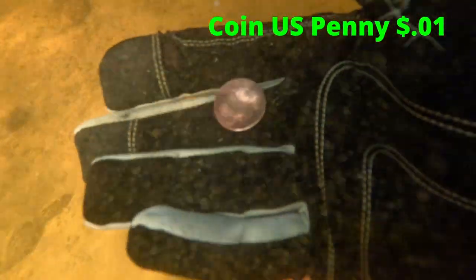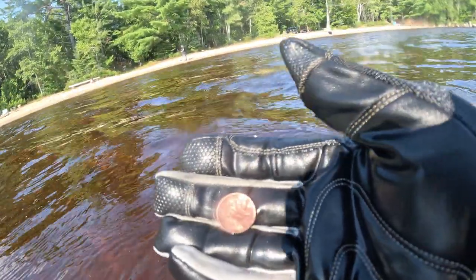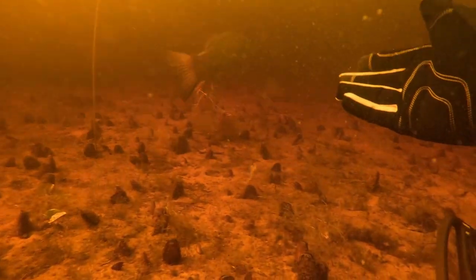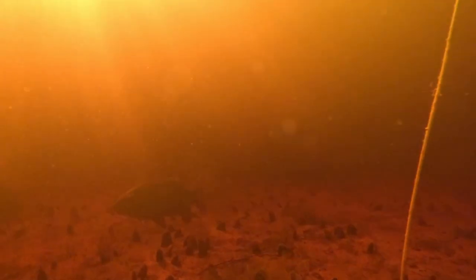Back to collecting pennies. Let's see how Larry's doing. Every single target, Larry was just off to the side or in front of me, checking out to see what I was pulling out.